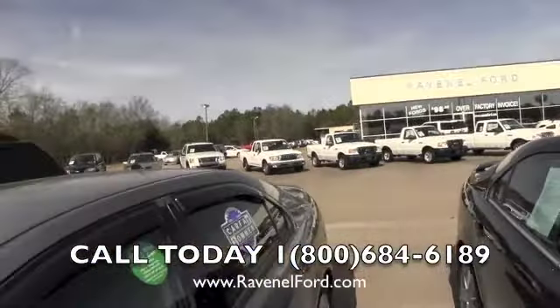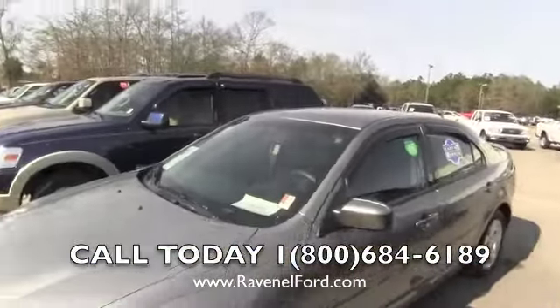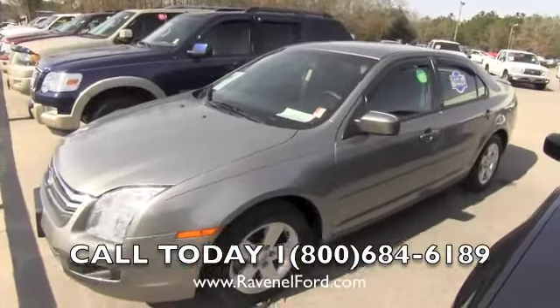That's Ravenel Ford in Ravenel, South Carolina — come on and see us, we'd love to meet you. Thank you for watching this video with us today. We'll see you soon.